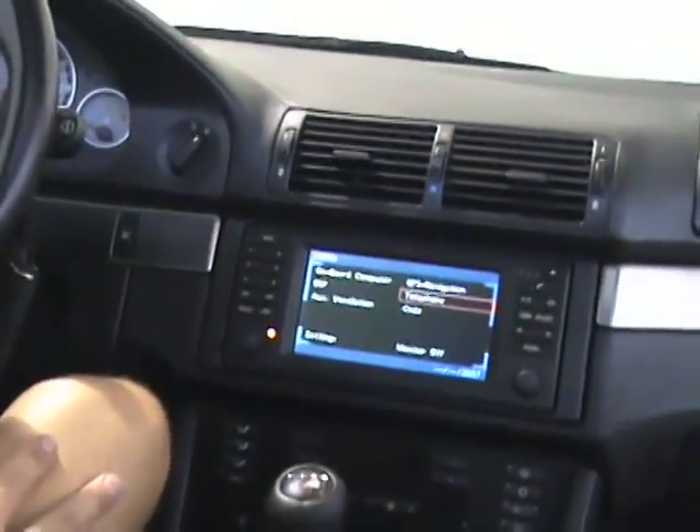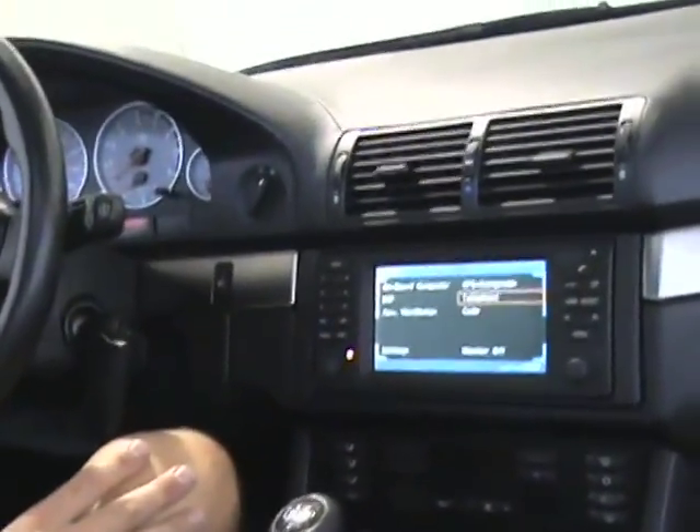To end a call, you can briefly press the face button or the phone button on your navigation screen to end your call.